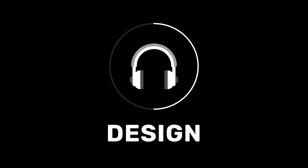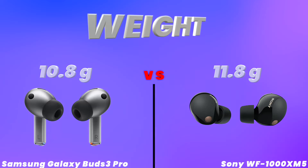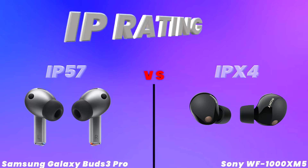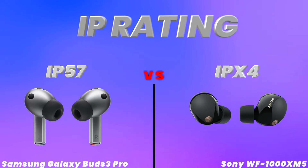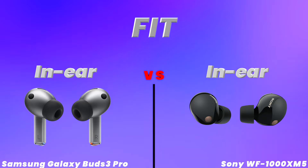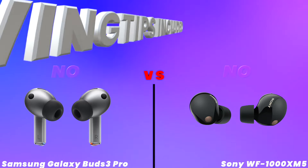weight, IP rating, fit, wingtips included.